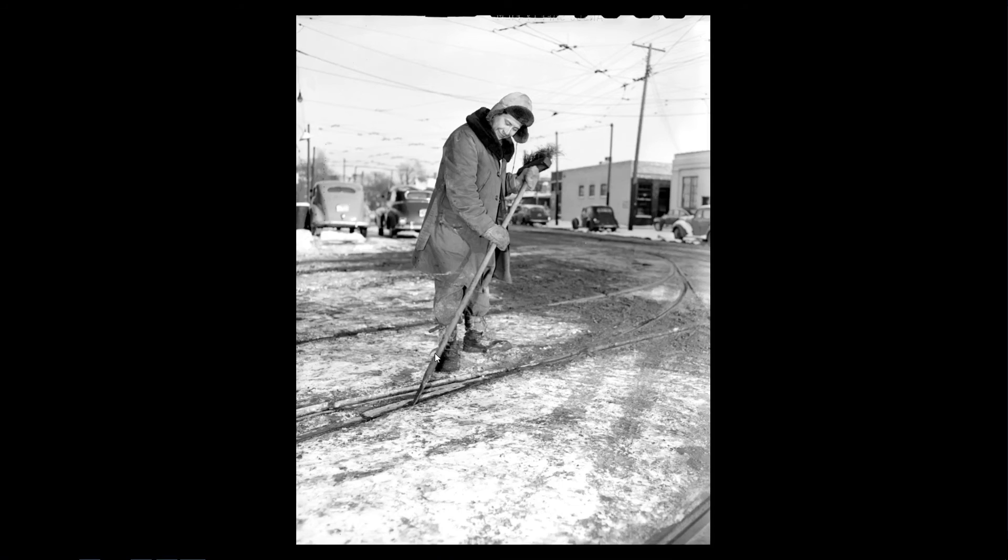Here's one of the shop men cleaning out the flange ways in front of Eastside Station. You had to do this in the wintertime, because if these things filled with ice, the streetcar could actually ride up on the flanges and derail.